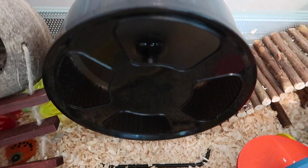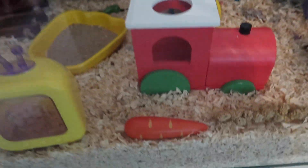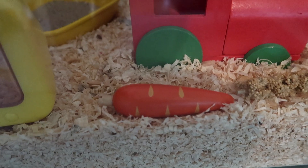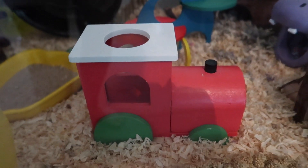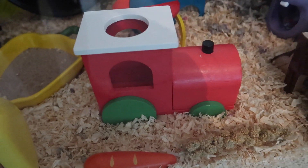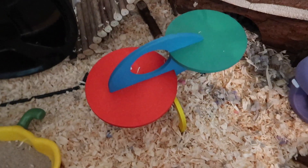At the back we have his Trixie wheel — this is a smaller Trixie wheel, just in black. At the front we have a carrot chew and then some millet spray, and behind that is a train that was a Christmas item at Pets at Home, but I really liked it so I've kept it in there.